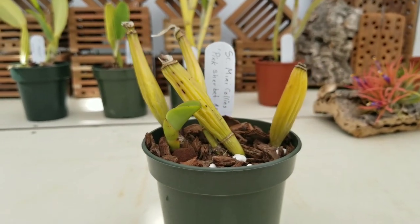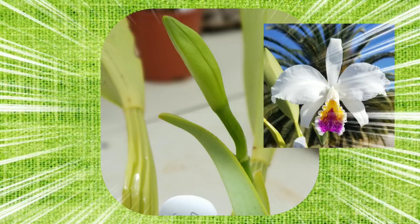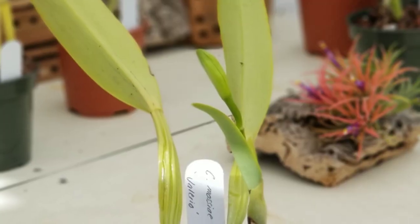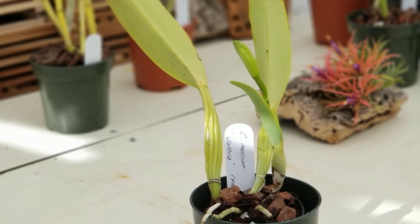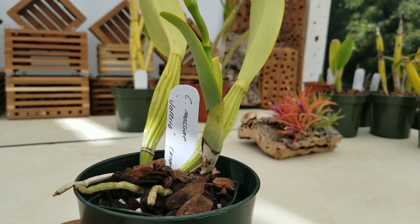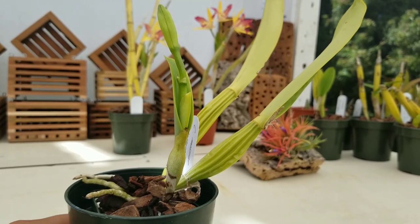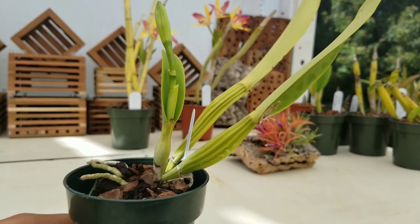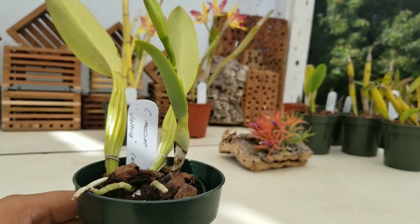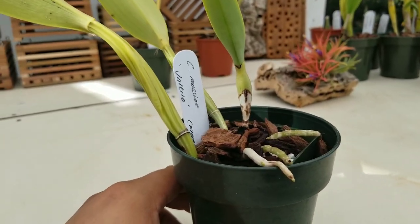Our next rescue orchid actually bloomed this year, which is extremely good. You can see the plant still has the two back bulbs with some leaves remaining, but there were absolutely no roots underneath. You'll notice this plant is actually in a three-inch pot but was placed in a four-inch pot just for balance. The back bulbs, having no roots, were kind of leaning backwards after some time.